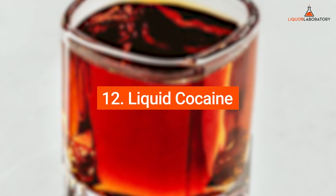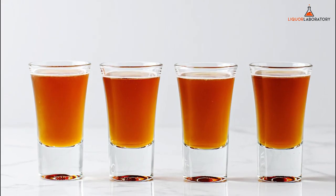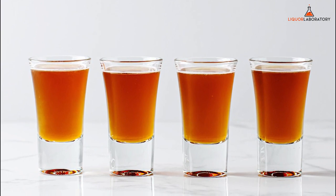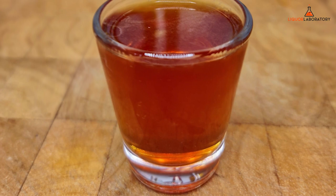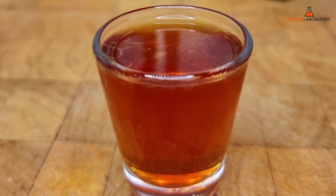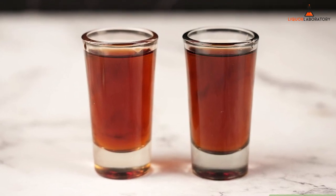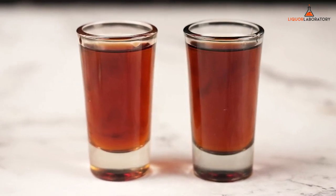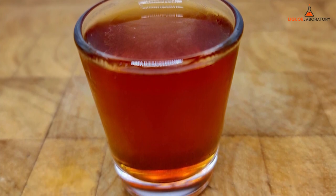12. Liquid Cocaine. Liquid Cocaine shots have an addictive taste buds impression. But don't get us wrong, it doesn't have cocaine. Some people say that this shot's supremacy is similar to actual cocaine based on the effects. The shot consists of Jägermeister, peppermint schnapps, cinnamon schnapps, and overproof rum. This bitter yet delicious shot is a crowd pleaser that will make you yearn for more.